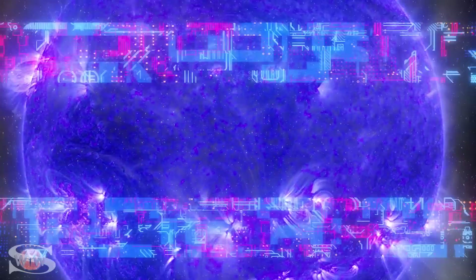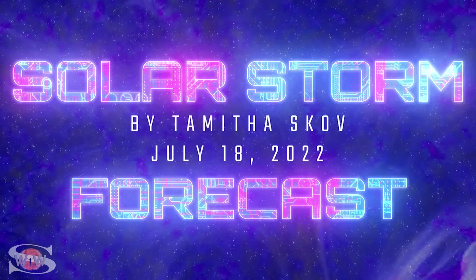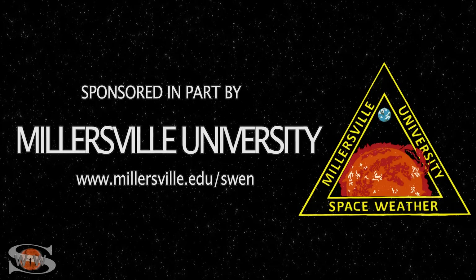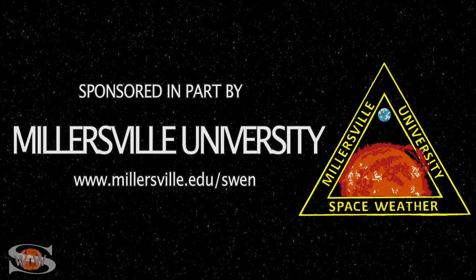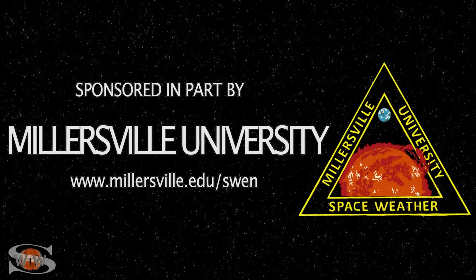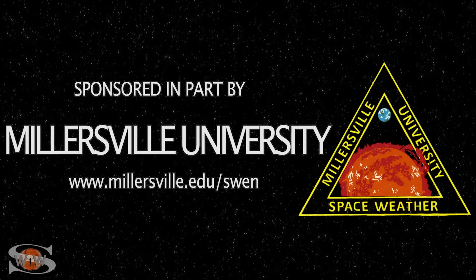We have multiple big flare players on the Earth-facing disk, and back-to-back solar storm launches are going to give Earth a one-two punch. Those stories and more in the news this week. This space weather forecast is sponsored in part by Millersville University — come get certified in broadcast space weather at millersville.edu/SWEN.